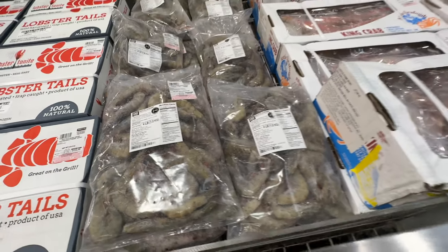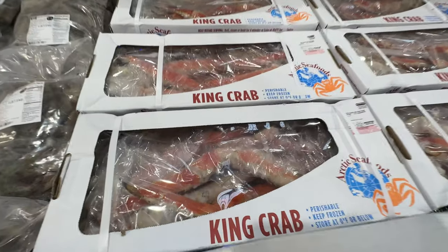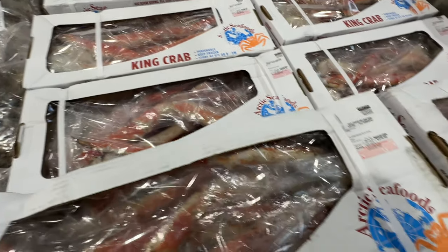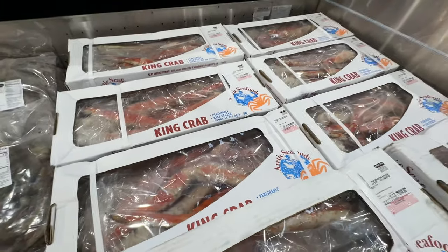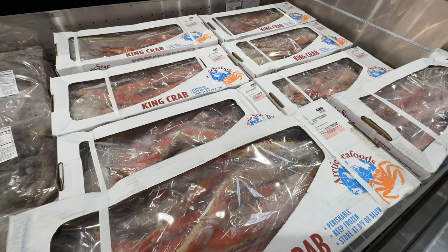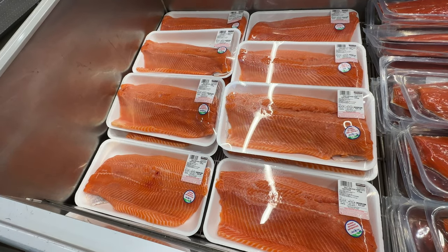Here are the king crab legs — unbelievable. This is a huge box and be ready to shell out $379.99 for 10 pounds. It's mostly bone and not much meat, but people love king crab. That's $37.99 a pound — that is expensive, that's crazy.